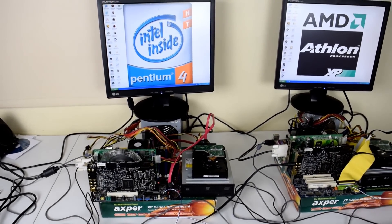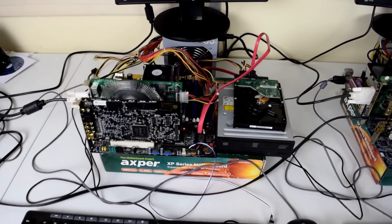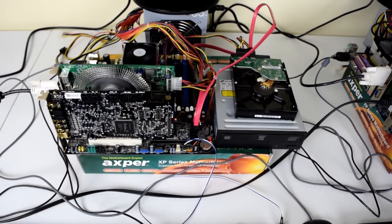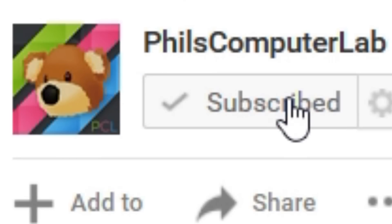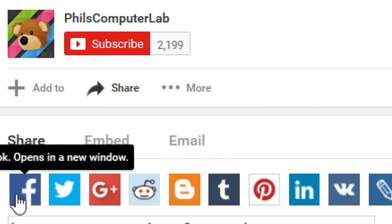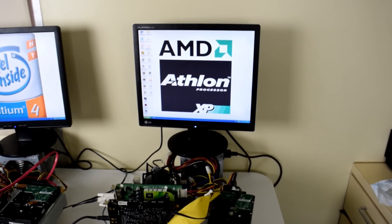And that's it for this video. I'm looking forward to a good discussion in the comments. What machine did you have in the old days and what are your experiences? If you like this video and want to see more, please subscribe to my channel, share this video with your friends on Facebook, Twitter, Google Plus, and Reddit. Hit that like button and leave a comment down below. I'll see you in the next video.